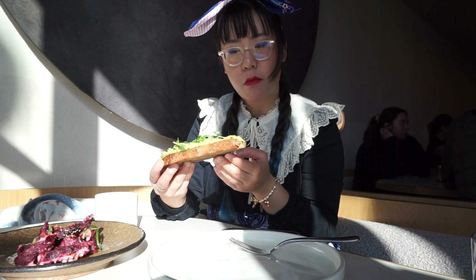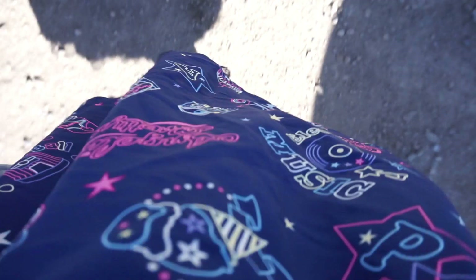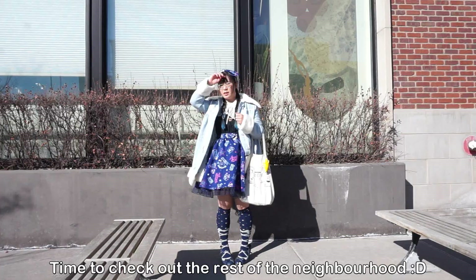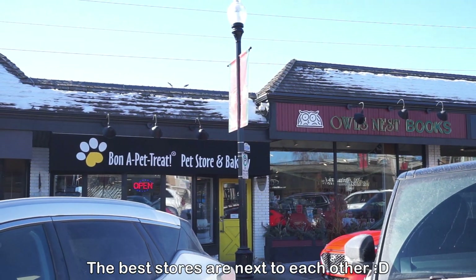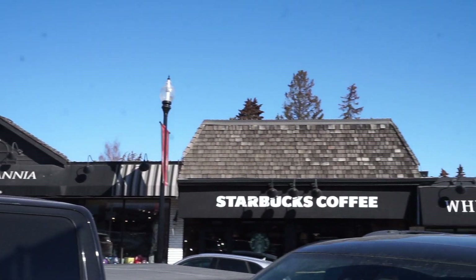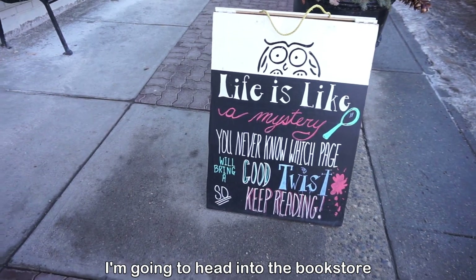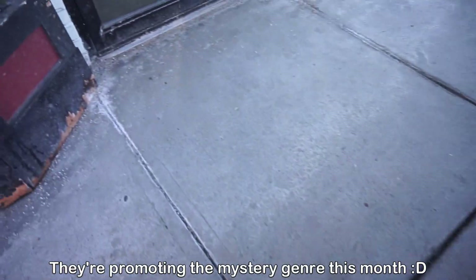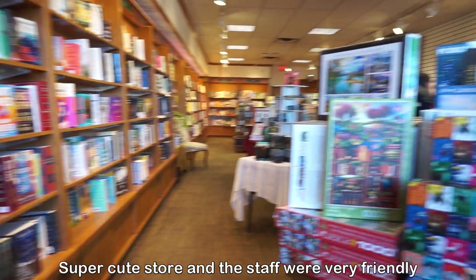I'm definitely going to be back in the future for dinner because everything looks so good. Primary Colors Cafe is located in the Britannica neighborhood, and this little neighborhood has a lot of local businesses. I decided to check out the bookstore — there are also other cute little places to check out here as well. The Owl's Nest Bookstore had little owls throughout the store and it was really fun to see all the little owls.